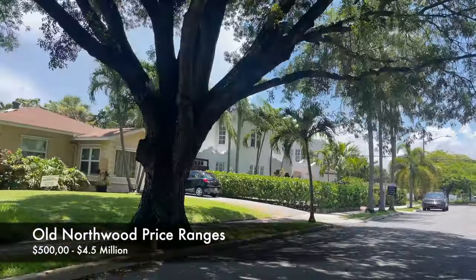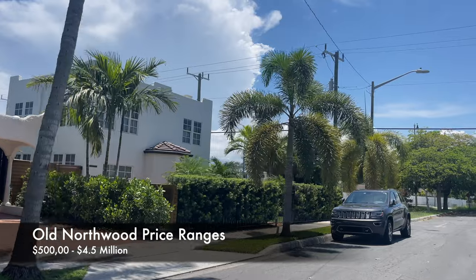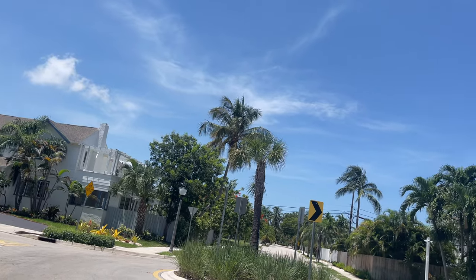Most of the homes featured guest houses, which were used as maid quarters during the 1920s, but in today's market you can often see them being used for visiting family members as well as secondary income for things such as Airbnb.